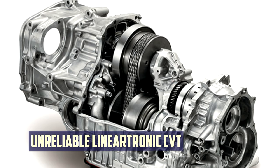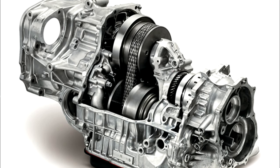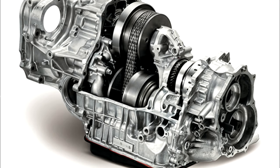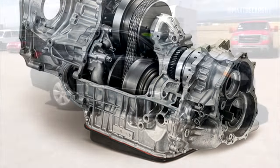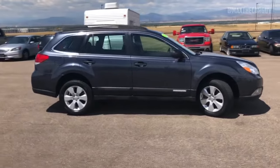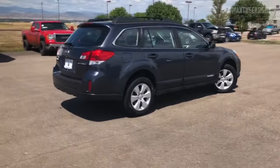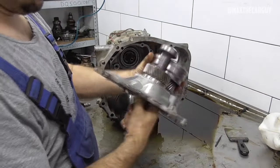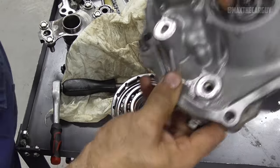The Lineartronic CVTs, available for model years 2015 and later, are notorious for having issues and are generally unreliable. These CVT issues typically arise after the car has been driven for about 50,000 miles, just missing the warranty period of 36,000 miles. The most frequent CVT-related problems include increased shutters while accelerating, shakes while shifting, and delayed acceleration.